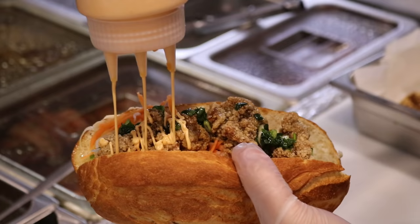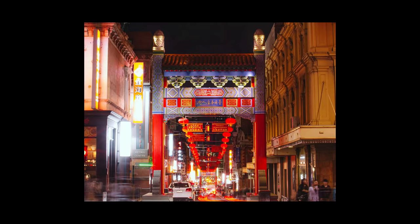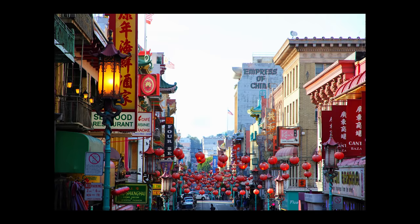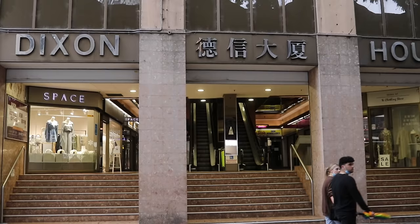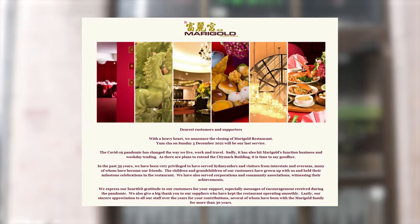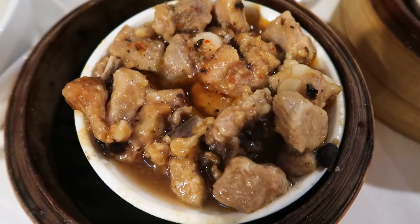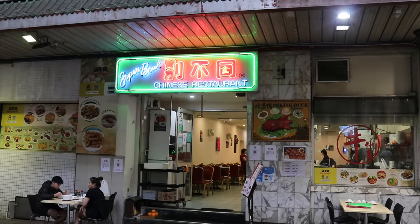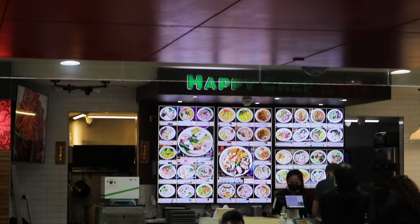The last couple years has had a huge impact on restaurants, cafes, and eateries around the globe, and many Chinatowns around the world have been hit especially hard — Sydney is no different. We've seen multiple family-run businesses and restaurants permanently shut down. Chinatown has been a hub for my family gatherings, it's been there for me during late nights and as a broke uni student, and today's video is one of hopefully many to come.